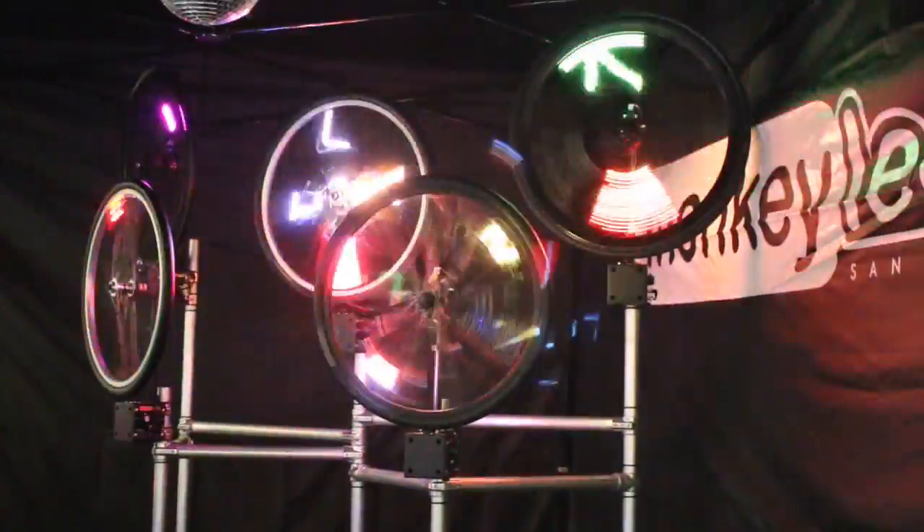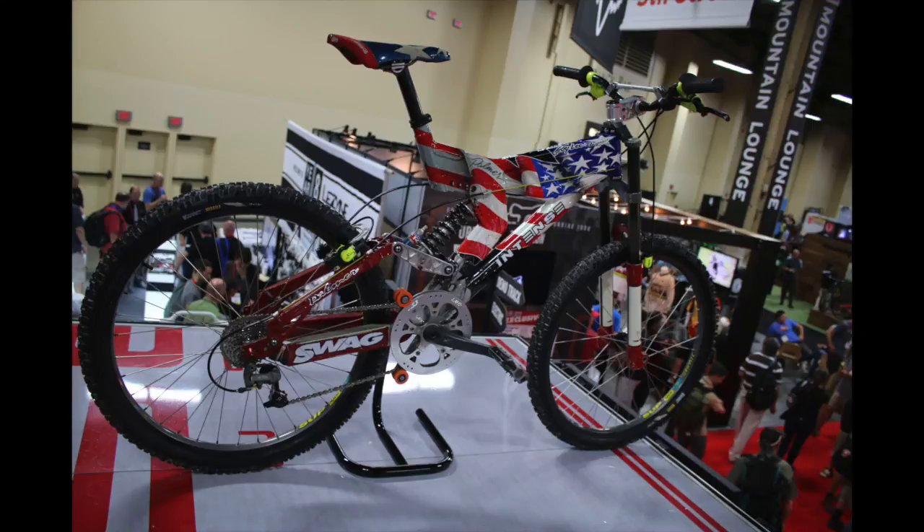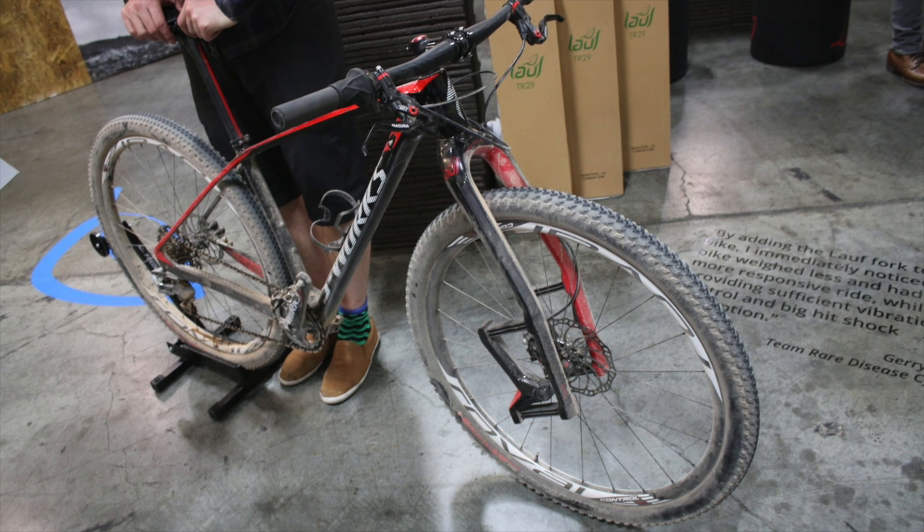All right, so as you can see, I went to Interbike, which is the world's largest bicycle trade show held in Las Vegas at the Mandalay Bay Convention Center. Let's take a look.